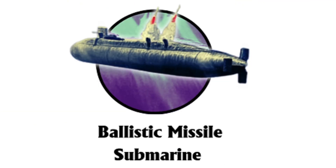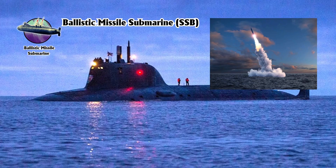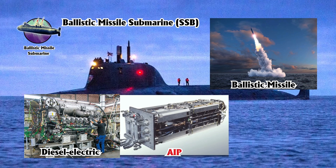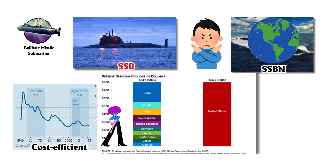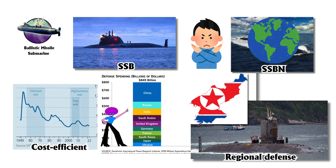A ballistic missile submarine without nuclear power, SSB, is a type of submarine designed to carry and launch ballistic missiles using conventional propulsion systems like diesel-electric or air-independent propulsion, AIP. Unlike nuclear-powered ballistic missile submarines, SSBNs, which dominate global naval fleets, SSBs offer a cost-efficient alternative for nations with smaller military budgets or regional defense needs.